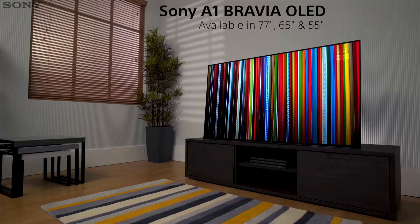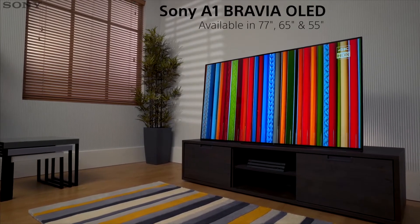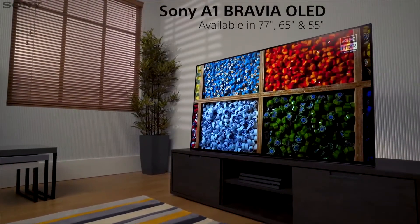Experience brilliant 4K HDR pictures, crystal clear sound and a beautiful unique design with the A1 Bravia OLED TV, combining the latest audio and visual technology from Sony.